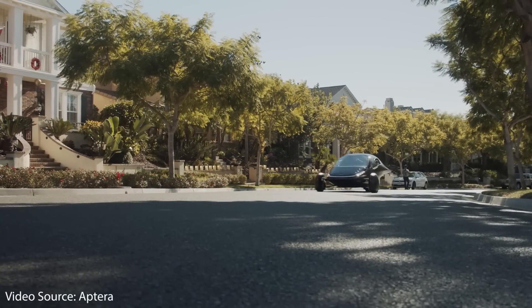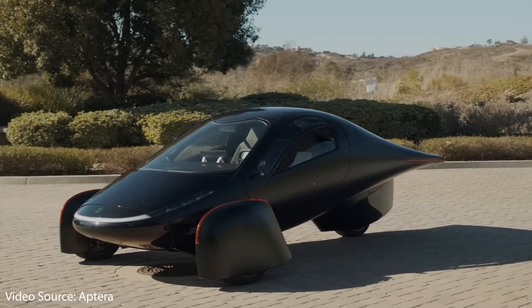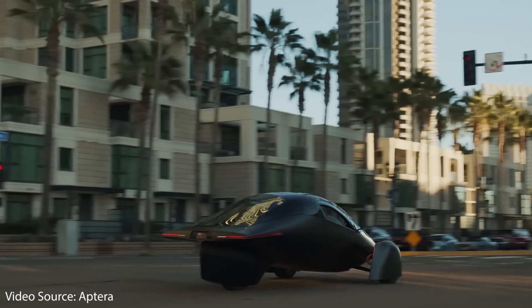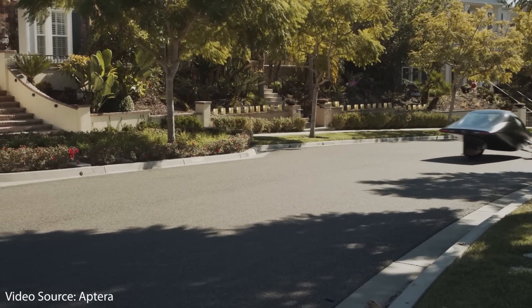Aptera talks about this vehicle being an EV you may never have to charge, and this claim is actually pretty realistic. First of all, you're starting with an EV with a 1,000 mile range. Second, in the right climate this vehicle can add 30 to 40 miles of range per day just sitting out in the sun. So if you have a commute of around 15 miles each way, you should be able to recoup that energy on a sunny day — and with a 1,000 mile buffer, you may never have to actually charge this vehicle. Their website also mentions that they're going to make the Aptera vehicle-to-grid capable, so you can use it as a battery backup system for your house.